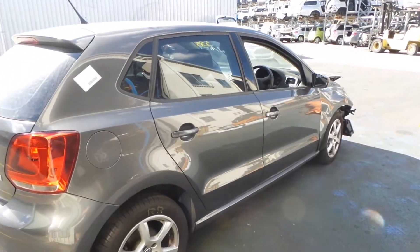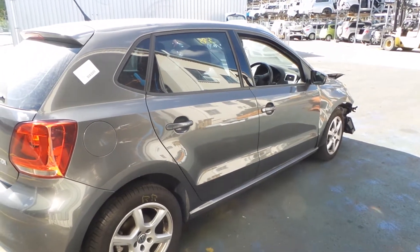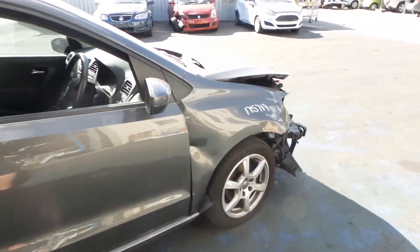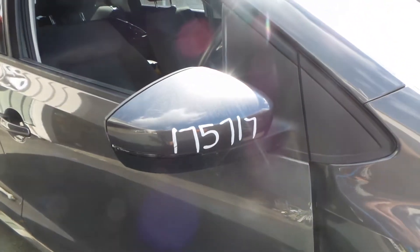Both the right-hand doors appear to be damage-free, other than one small dint on the rear of the right front door. Unfortunately, the right front guard has not survived the accident. Right-hand front electric door mirror, indicator type.